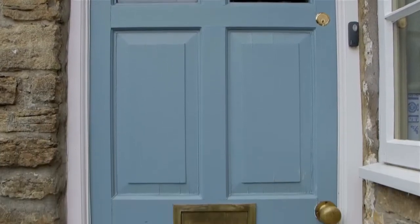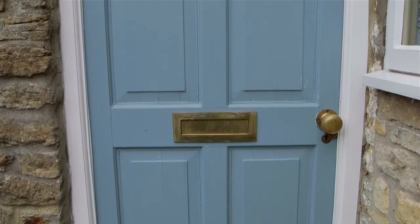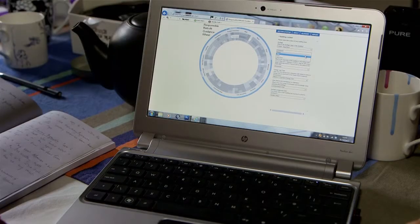The first thing you do when you open up the wheel, you select your context. You decide what type of building you're in, whether it's in a conservation area or a listed building. For instance, this building is a listed grade 2 building, so we will put that in the wheel.